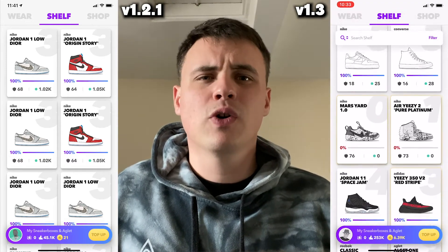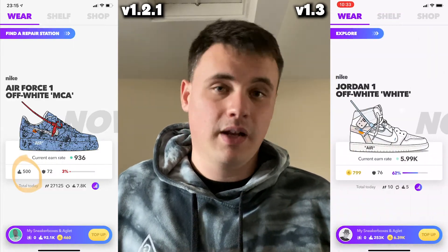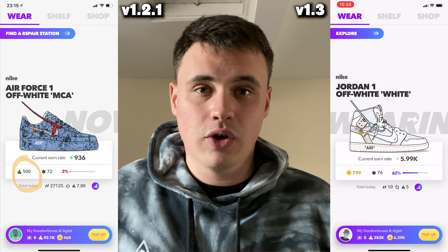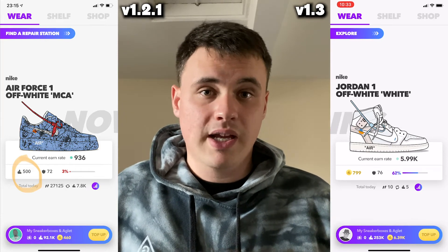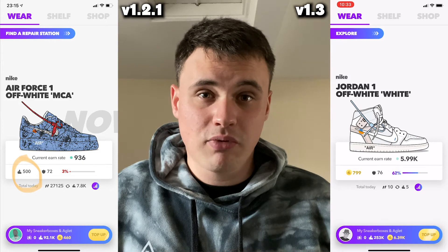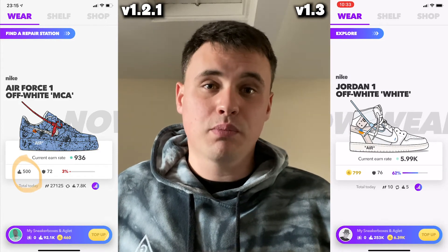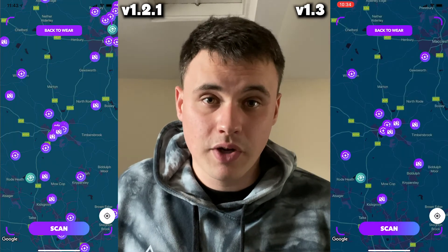The wear page — that little home screen you're always on — it now says if your shoe was purchased with gold or dagger. On the old version of the app it looked like your shoes were purchased for a really cheap price when really you'd forked out, but now that is not the case. You can proudly show off your gold dagger sneakers.